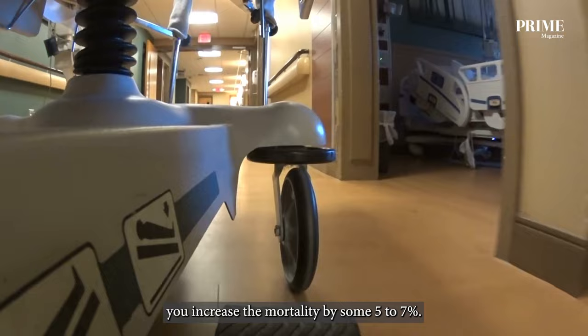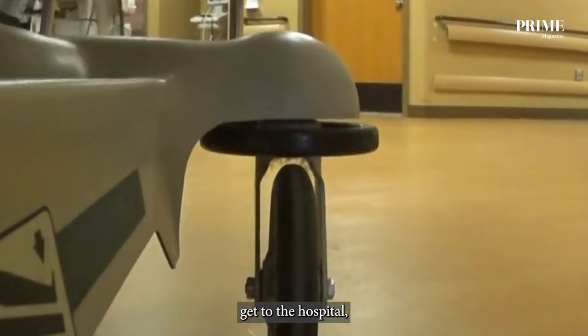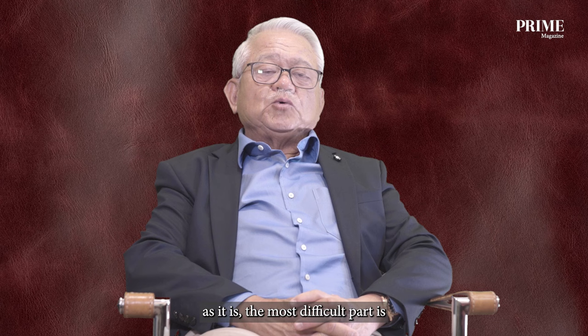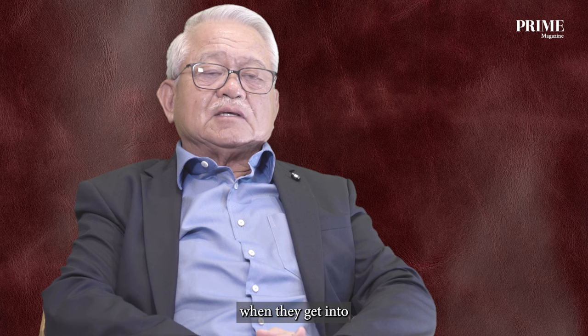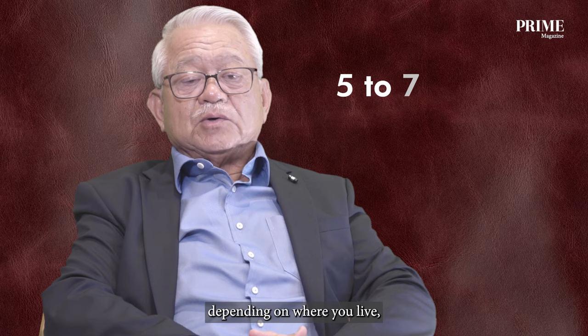The main thing about a heart attack is: diagnose it early, get to the hospital, get intervention, and this may save your life completely. The most difficult part is how to get the patient into hospital in time. The average time for a patient coming to hospital from the onset of heart attack is something like five to seven hours, depending on where you live and how far you are from the hospital.